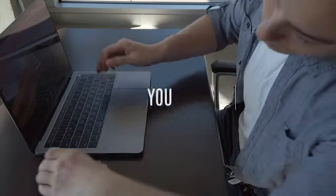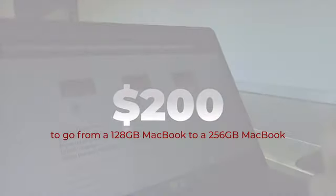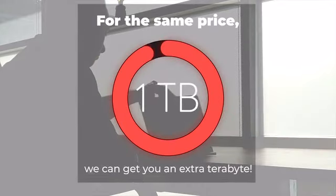You can take Shell Slim with you anywhere — cable-free, with no hassle. It costs $200 to go from a 128 gigabyte MacBook to a 256. For the same price, we can get you an extra terabyte.